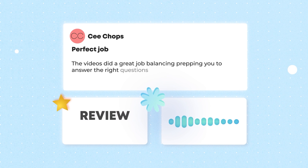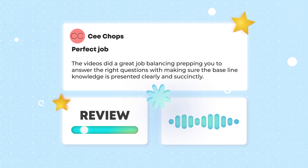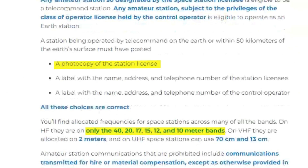Students like the balance of learning the answers along with the baseline knowledge, so we went through every word of our new Amateur Extra course and included more baseline knowledge and added more animated explainers so you can learn the concepts.